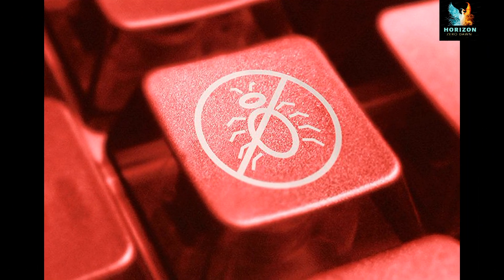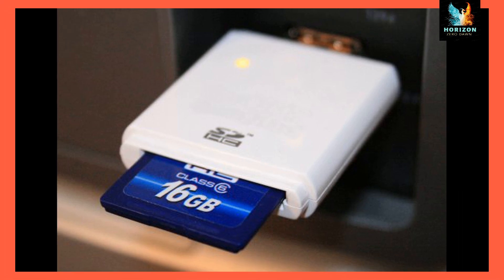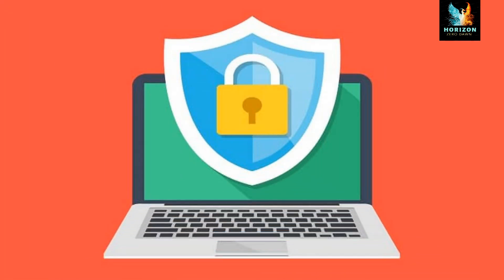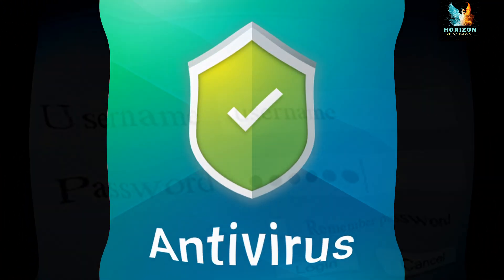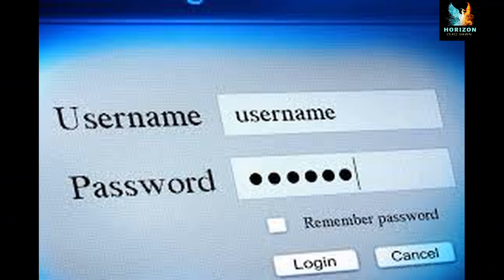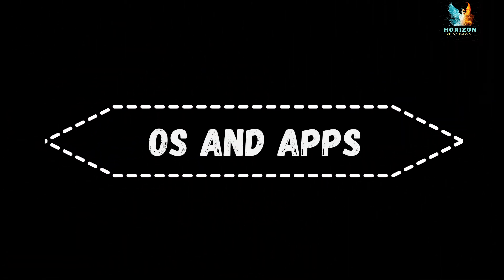Before transferring data to the mobile from a computer, the data should be scanned with the latest antivirus with all updates. Don'ts — never keep sensitive information like usernames or passwords on mobile phones. Never forward virus-affected data to other mobiles.